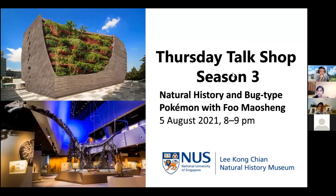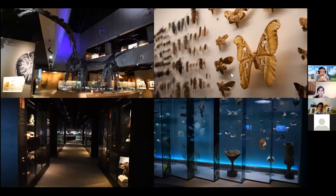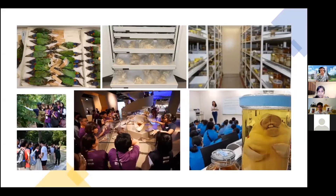Let me tell you a little bit more about the museum. We are a rock-shaped building located on the campus of the National University of Singapore. We used to be called the Raffles Museum of Biodiversity and Research. We mainly work on Southeast Asian biodiversity and research, and we hold a lot of animal and plant specimens, and also do outreach and education programs.